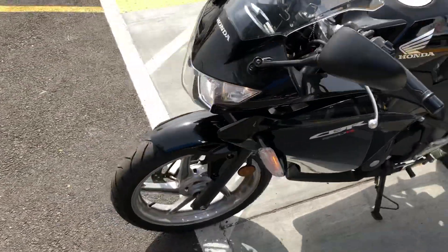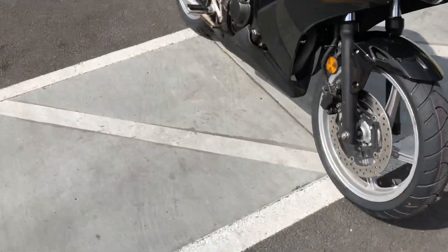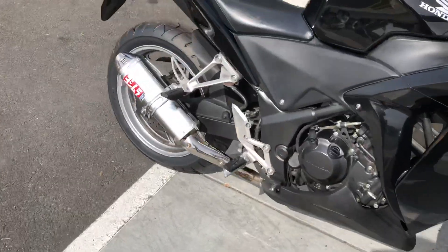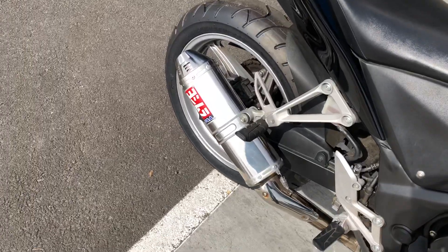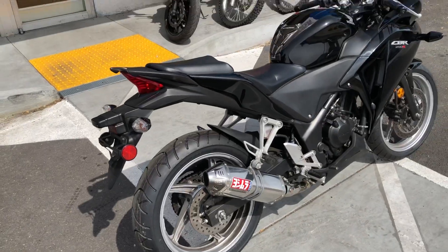This bike is in good condition. It has new tires, front and rear. This bike also has the Yoshimura aftermarket exhaust.